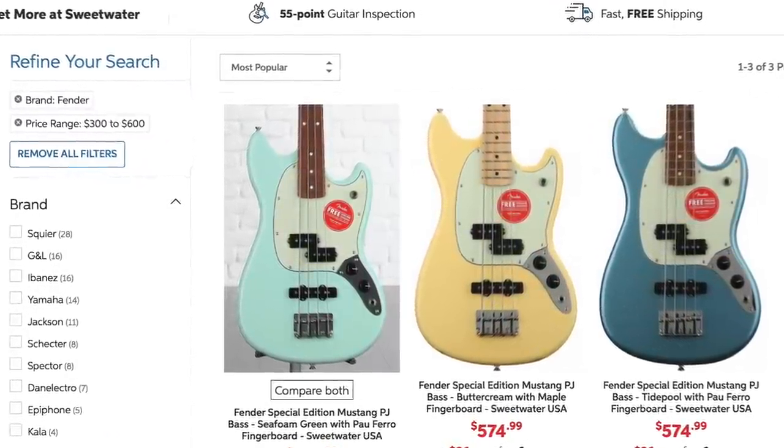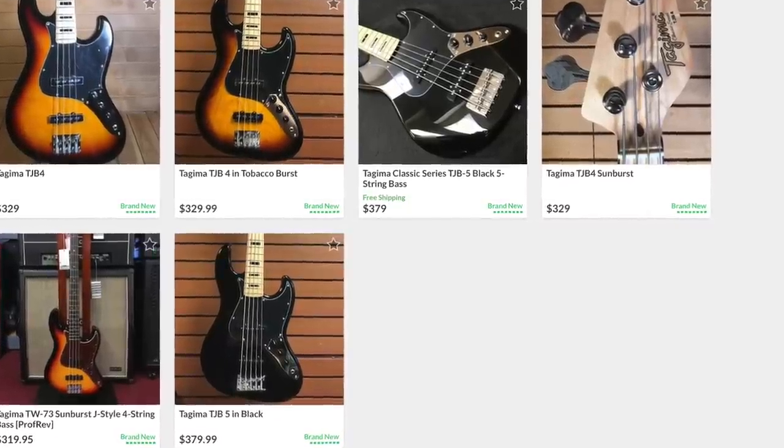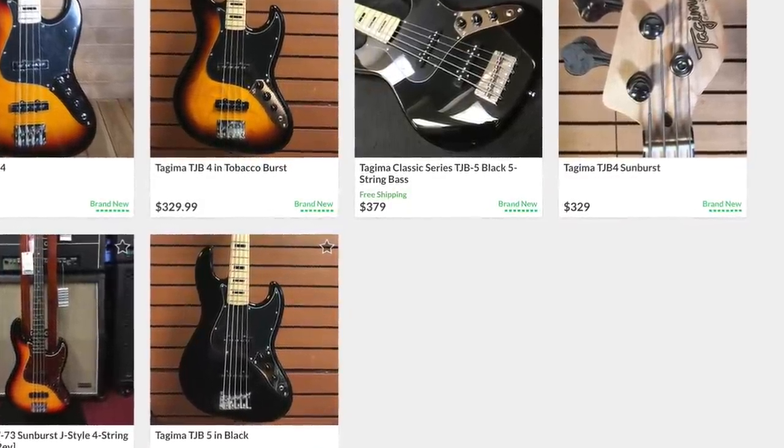Number 12 is Fender. How does the biggest bass company in the world not rank number one? It's because Fender barely exists in the $300 to $600 range of basses — they only make one bass in this range, the Fender Mustang Bass. That's a great bass, scoring really high on fit and finish, quality, and brand name, but variety was a one, so it just tanked their overall score.